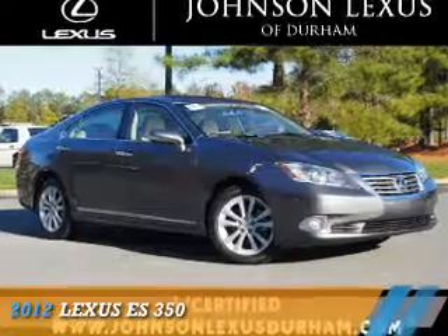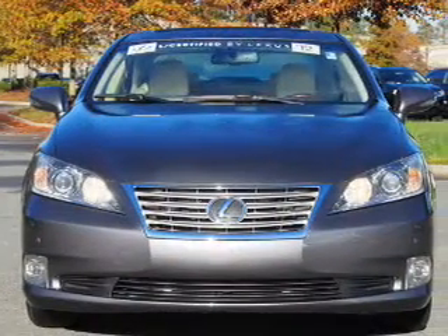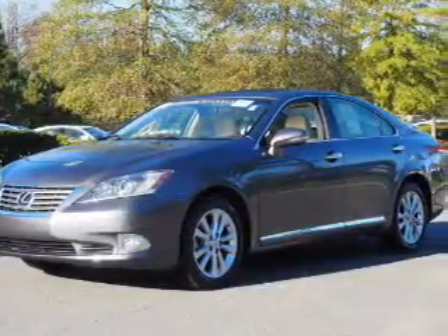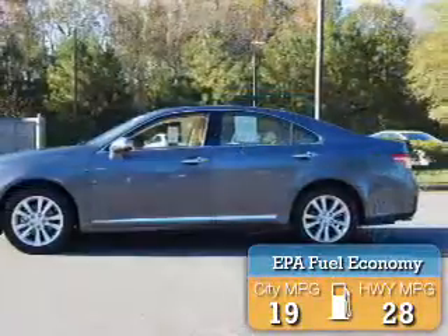Presenting the 2012 Lexus ES350. It's powered by front-wheel drive, a 3.5-liter six-cylinder engine, and a six-speed automatic transmission. Great fuel efficiency saves you money by requiring fewer trips to the gas station.